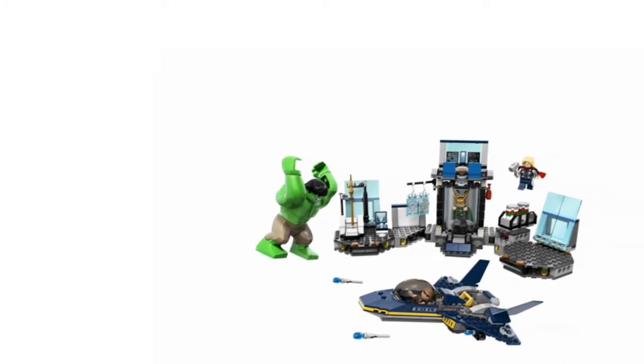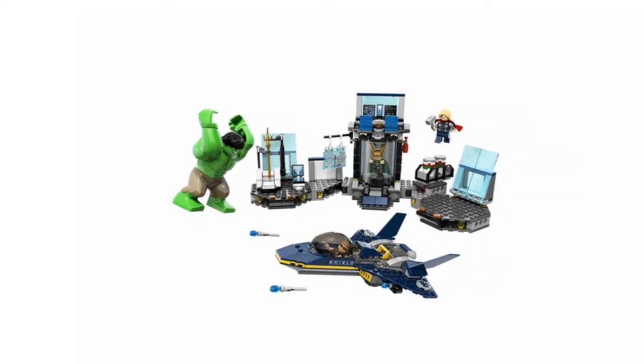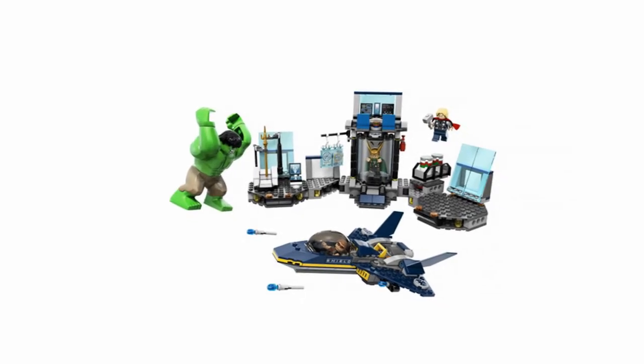Any kid will have hours of awesome fun with Lego Hulk. Click on the website link below to get the most up-to-date info and the lowest price available.